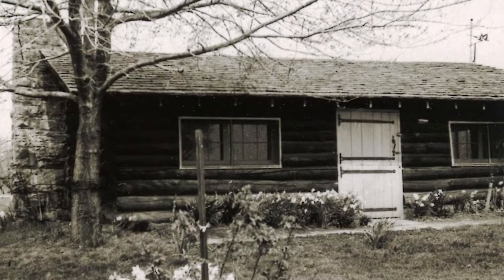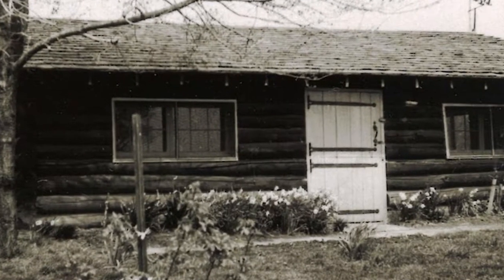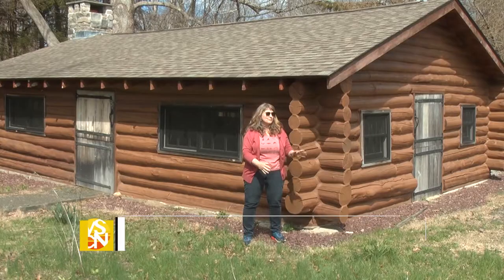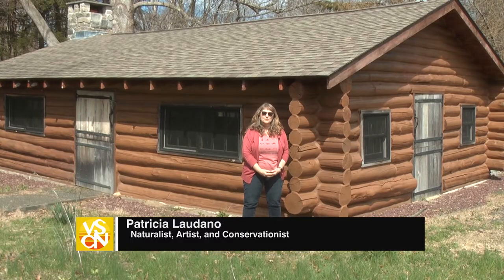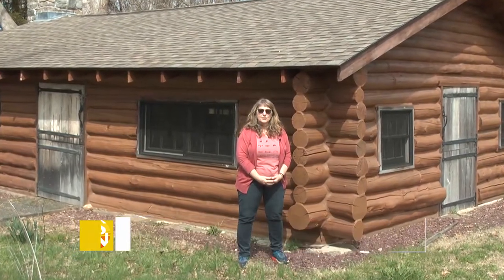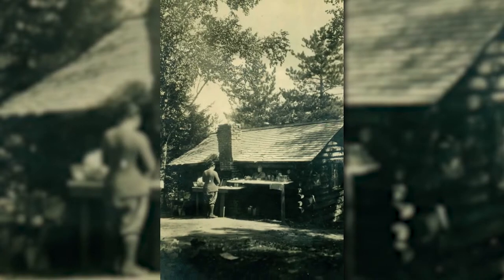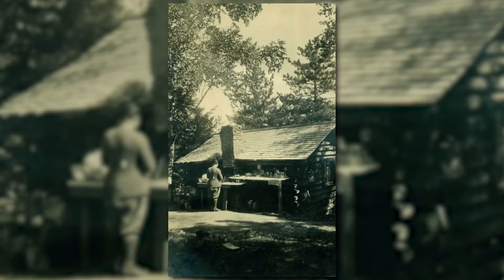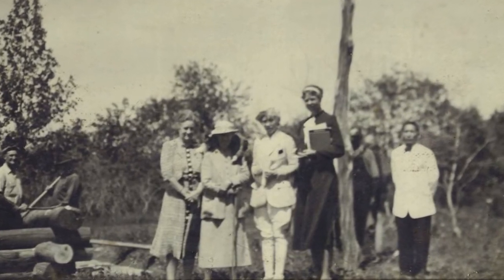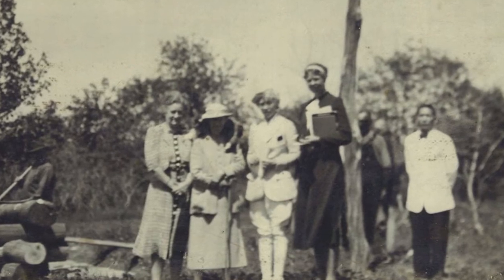There were originally three log cabins on the property — east, west, and south — and this is one of them, though we're not sure which one. What's unique about it is that it was built from trees that fell during the hurricane of 1938. We know that Eleanor Roosevelt, when she was here, would go to a log cabin and just write. Those were really neat stories — it's like today's blogging.